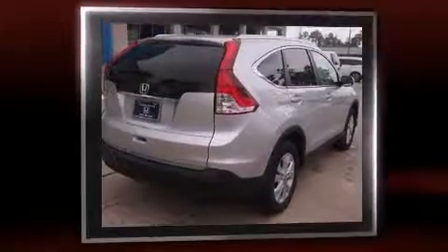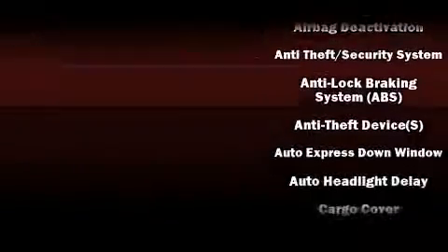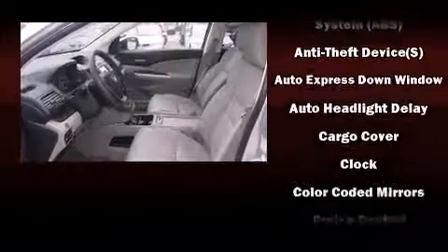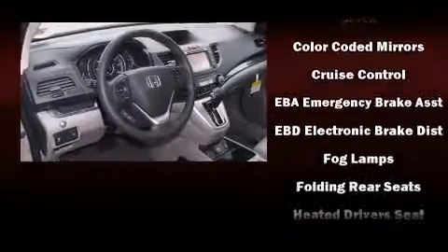A wealth of standard features means that you no longer have to sacrifice. Such as remote keyless entry, leather upholstery, a trip computer, an outside temperature display, heated seats, and the power moonroof opens up the cabin to the natural environment.